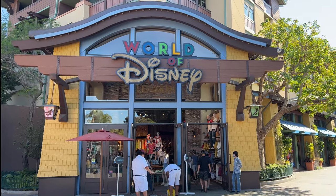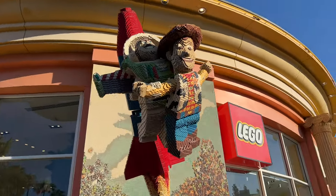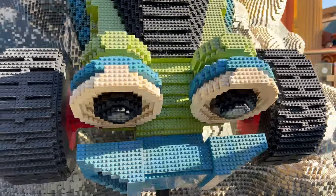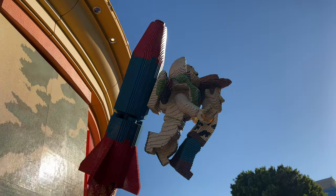Well, there you have it — the new Lightyear merch right now at the World of Disney Store in downtown Disney, Anaheim, California. On my way out I had to film the RC Lego car with Woody and Buzz in the air — always fun to see. Thank you so much for liking and commenting on the videos, it really helps support what I do here on YouTube. Hit that subscribe button, hit that notification bell, and I'll see you partners on the next video review.